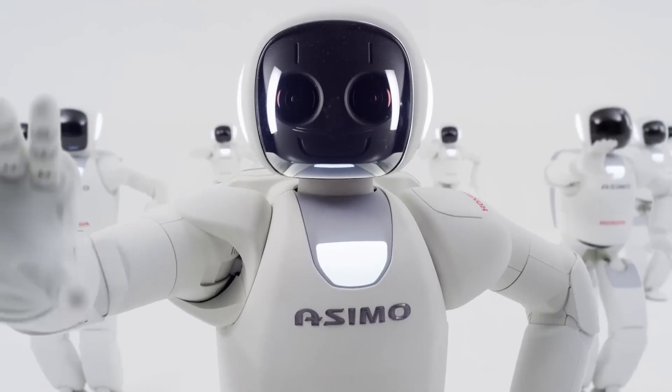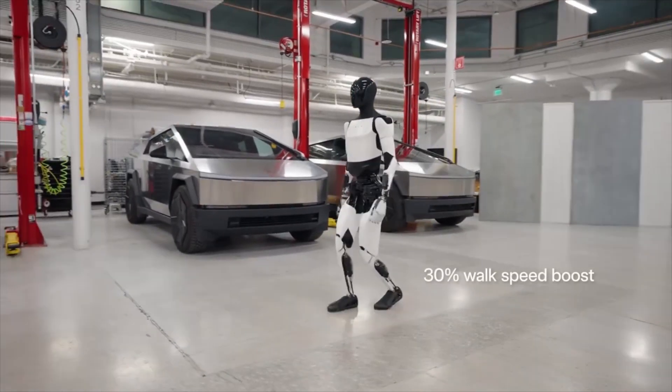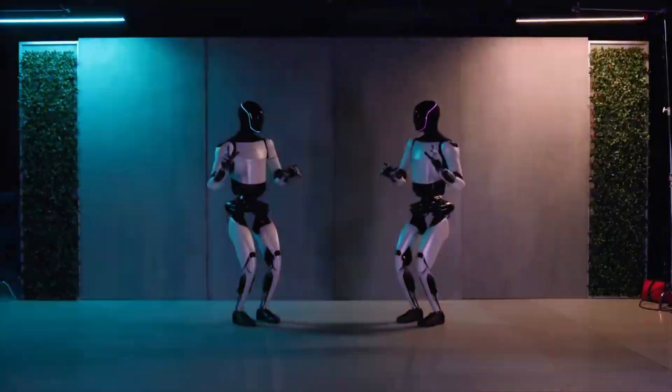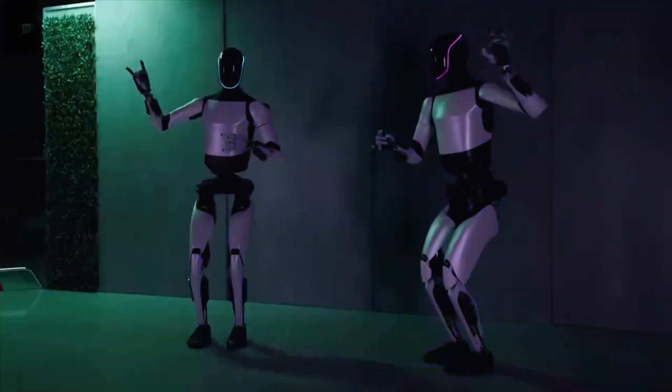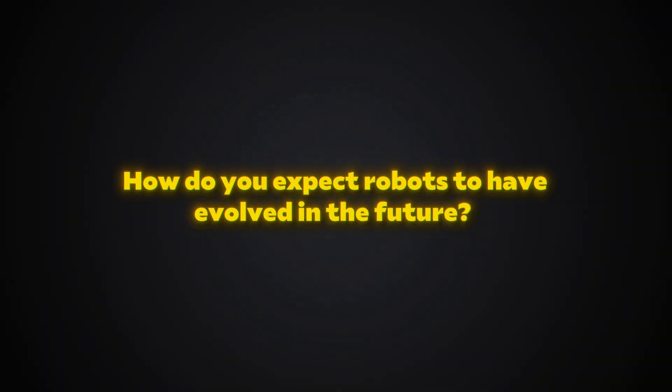From the Shakey robot to the modern advanced robots we have today, the rate of advancement has picked up pace significantly. I can only imagine the future of AI and robotics judging from the level of advancements we have today. How do you expect robots to have evolved in the future? Share some thoughts in the comments section. If you haven't seen our videos on when robotics and AI converged, then you definitely need to check that out.